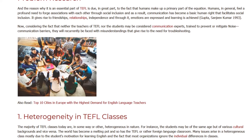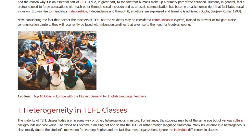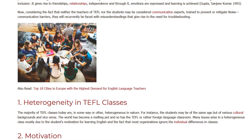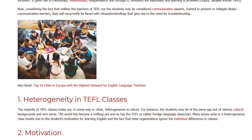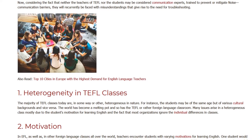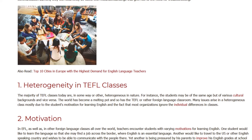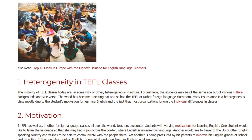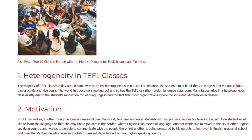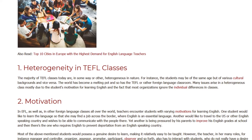1. Heterogeneity In TEFL Classes. The majority of TEFL classes today are, in some way or other, heterogeneous in nature. For instance, the students may be of the same age but of various cultural backgrounds and vice versa. The world has become a melting pot and so has the TEFL, or rather, the foreign language classroom. Many issues arise in a heterogeneous class, mostly due to students' motivation for learning English and the fact that most organizations ignore individual differences in classes.